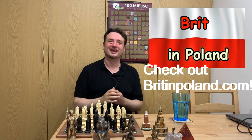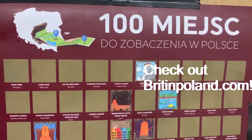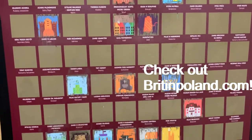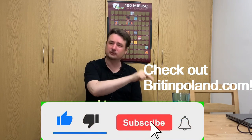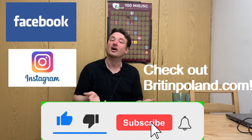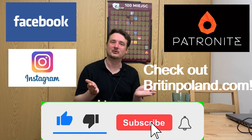Welcome to A Brit in Poland. This channel has a number of missions — the main one is to create a video for every place on this list, so I could use your help. The help could be in a number of forms: you could like my video, subscribe to my channel, follow me on Facebook or Instagram, or donate to my Patronite account. Thank you very much for your time — I hope you enjoy the video.